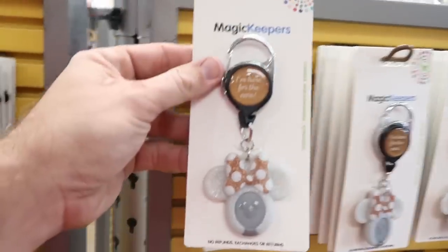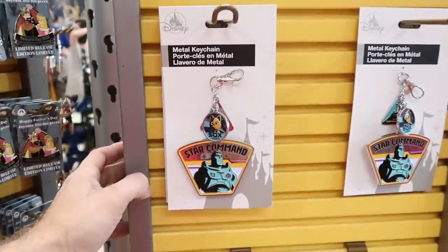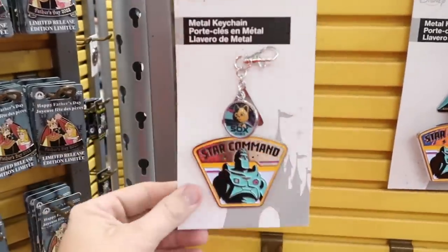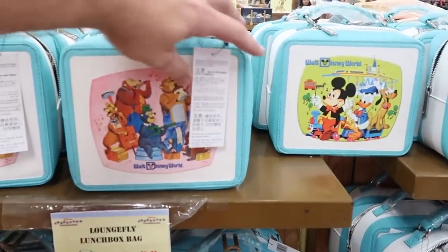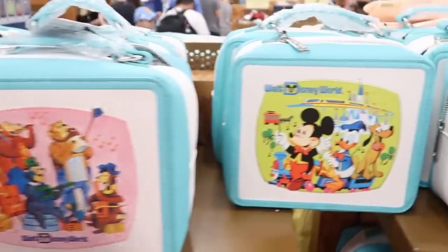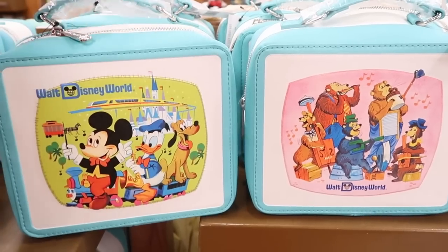They have Magic Keepers — the Minnie Mouse ones — for $12.99 and quite a few of them. On the other side, metal keychains with Star Command and Buzz Lightyear for $4.99 — a seriously good deal since you get three charms. The Loungefly lunchbox bags are still going strong at $35.99 from $70, with the Country Bears Jamboree on one side and classic Disney characters on the other. Really iconic bag.